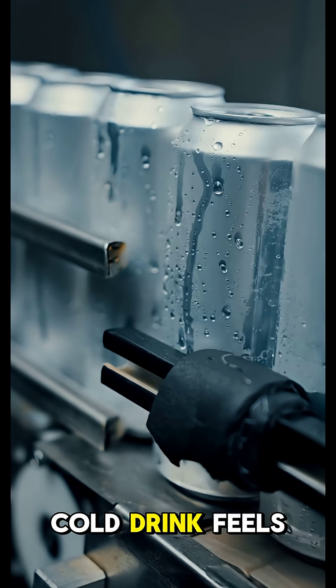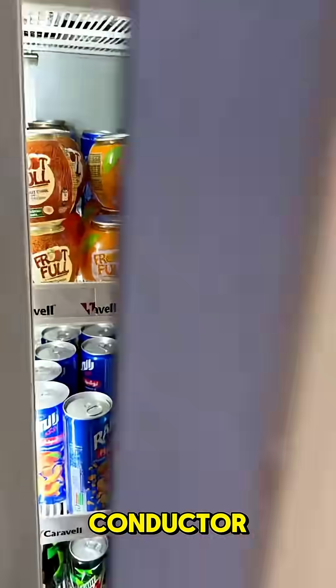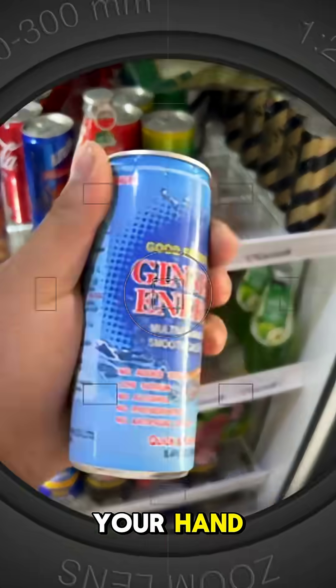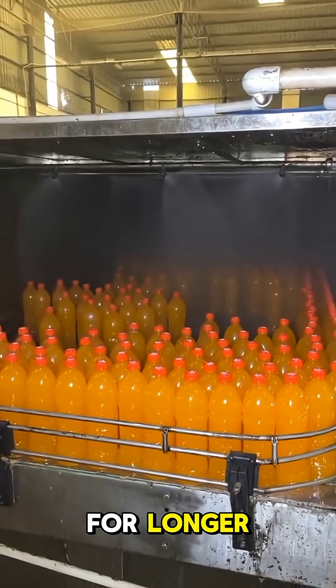Have you ever noticed how your cold drink feels colder when it's in a metal can? That's because metal is a great conductor — it quickly transfers the chill from the drink to your hand. But plastic bottles? They're insulators, so the cold stays trapped inside for longer.